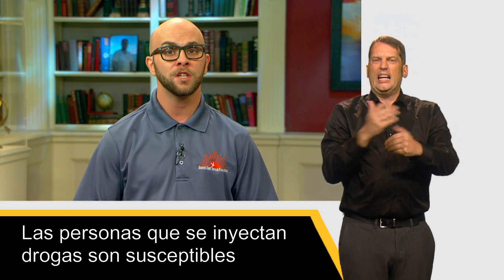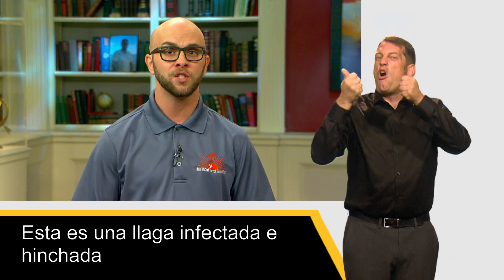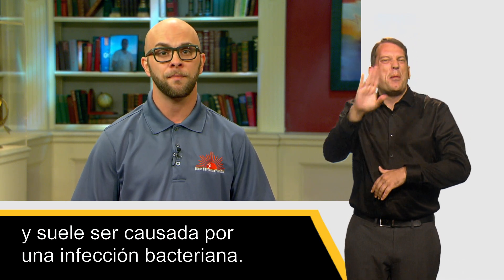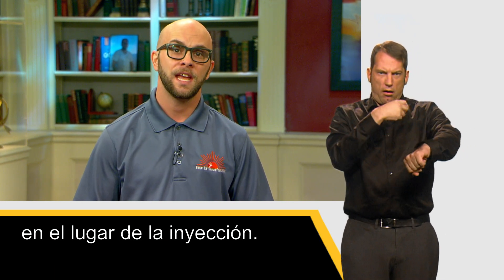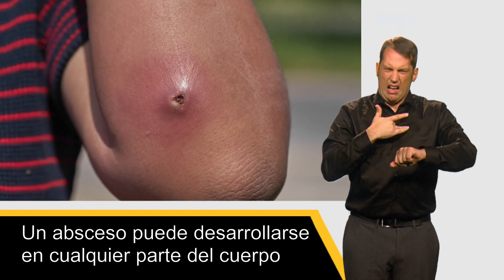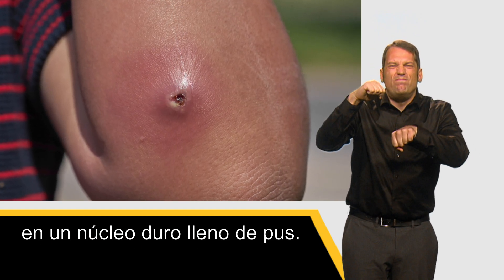People who inject drugs are susceptible to infections such as an abscess. This is a swollen, infected sore and is usually caused by a bacterial infection. Wounds may not always be located at an injection site. An abscess can develop anywhere on the body, and they can feel hot and develop into a hard, pus-filled core.